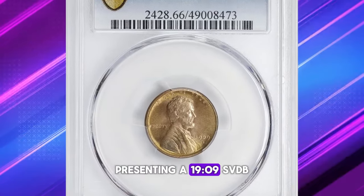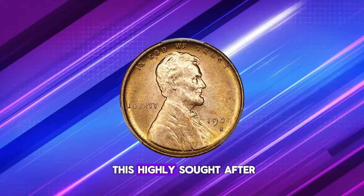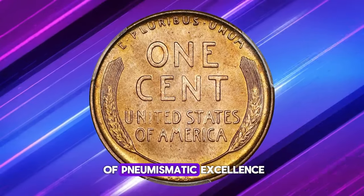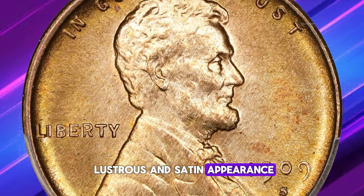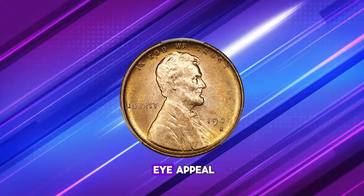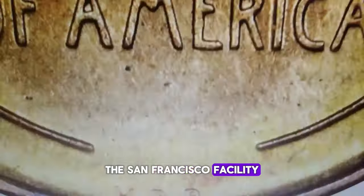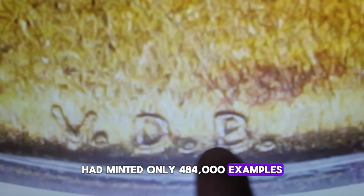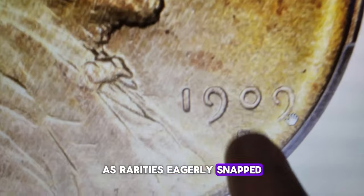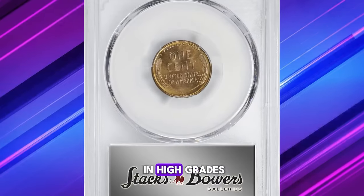Presenting a 1909 S-VDB Lincoln cent in an extraordinary mint state 66 red condition — a superior example of this highly sought-after key date from the inaugural year of the Lincoln cent series. This coin is virtually flawless, with surfaces that embody the pinnacle of numismatic excellence, boasting a fully lustrous and satiny appearance with vivid orange rose hues and razor-sharp detailing. While the Philadelphia Mint had already produced nearly 28 million coins by the release date, the San Francisco facility had minted only 484,000 examples before the removal of the designer's initials, instantly positioning those coins as rarities eagerly snapped up by collectors.